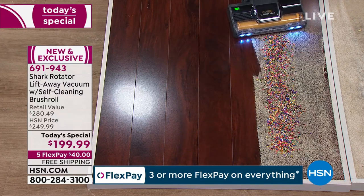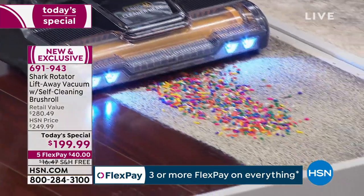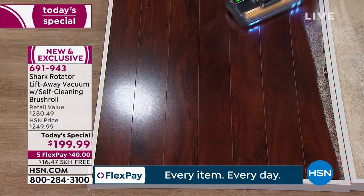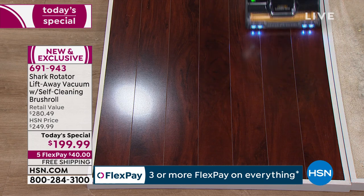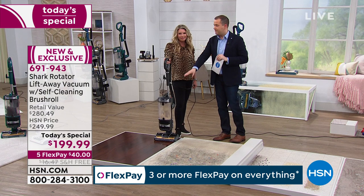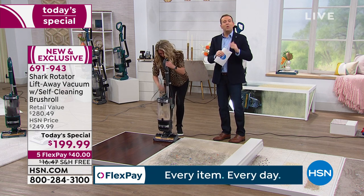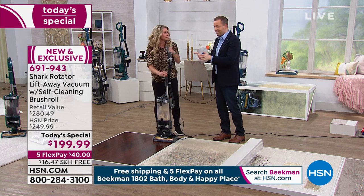You're able to get the big messes — the cereal, the sprinkles, when you're baking and all of this stuff falls on the floor. You're good to go. And it fits nice and easy in your closet, in your garage, wherever you want it to be. Most vacuums couldn't do that. They just let me know we're over 300 spoken for — so thank you for all of your orders. We are the best price available and we've taken $50 off.